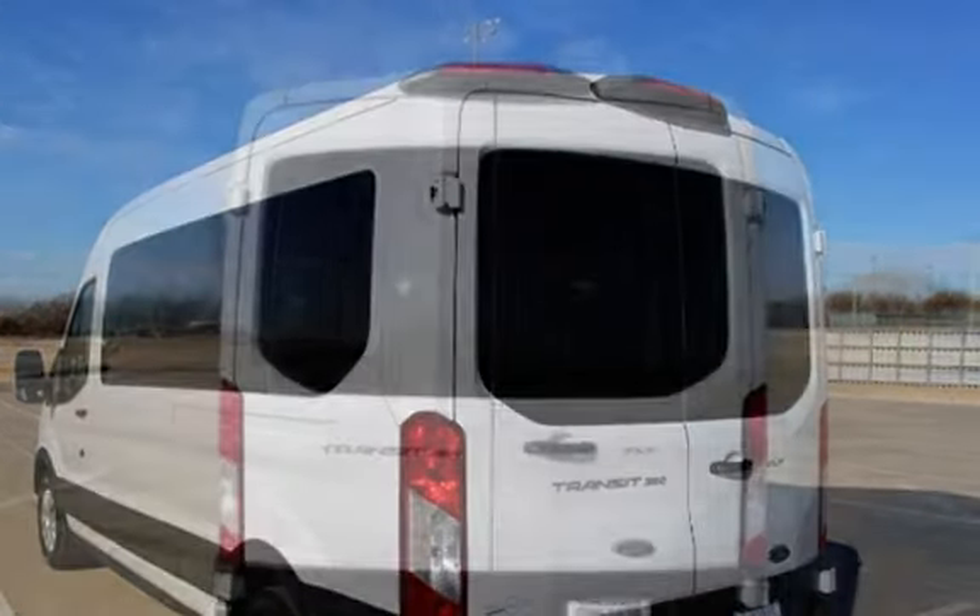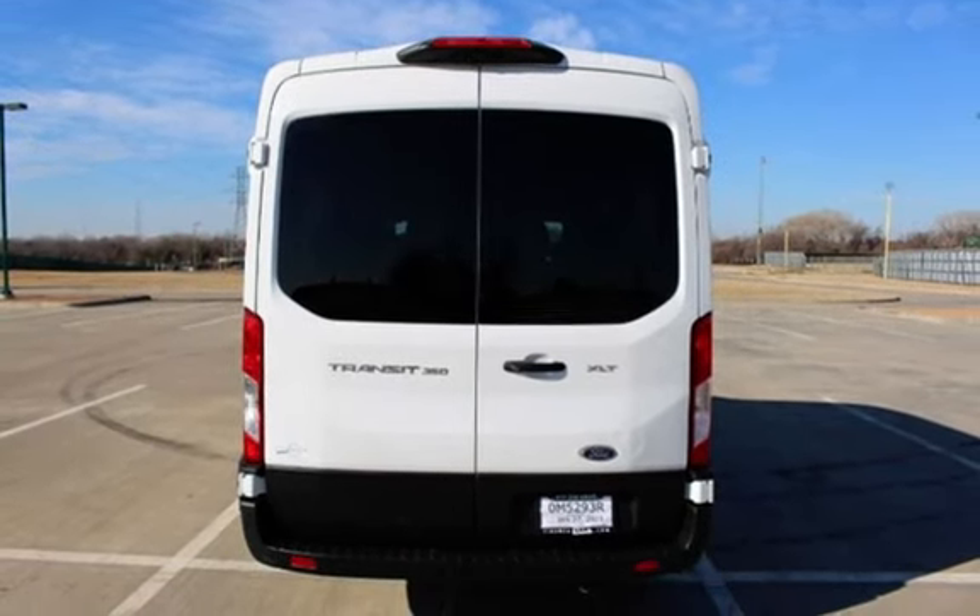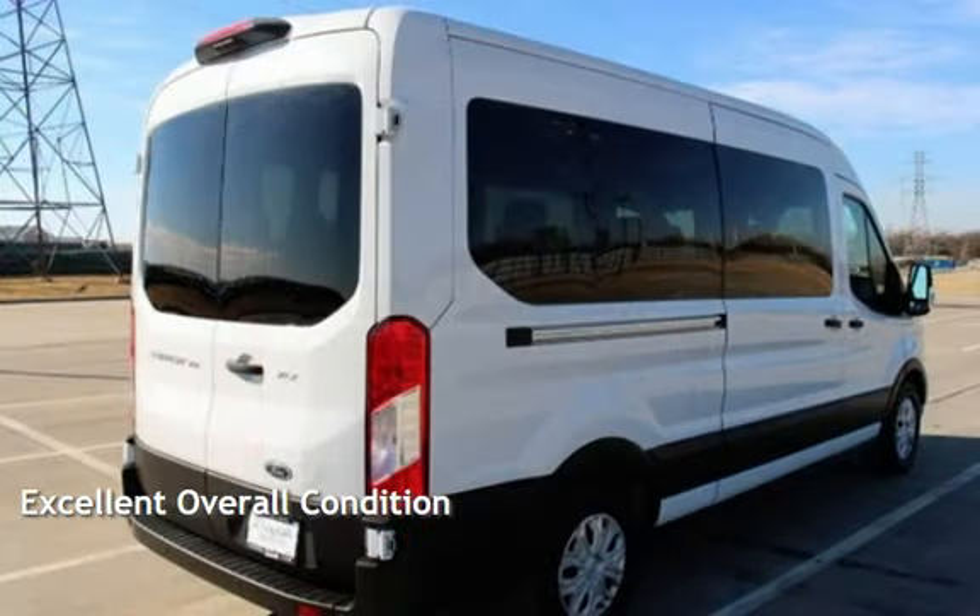This Ford is a great value with less than 32,000 miles on the odometer. This vehicle is in excellent overall condition.